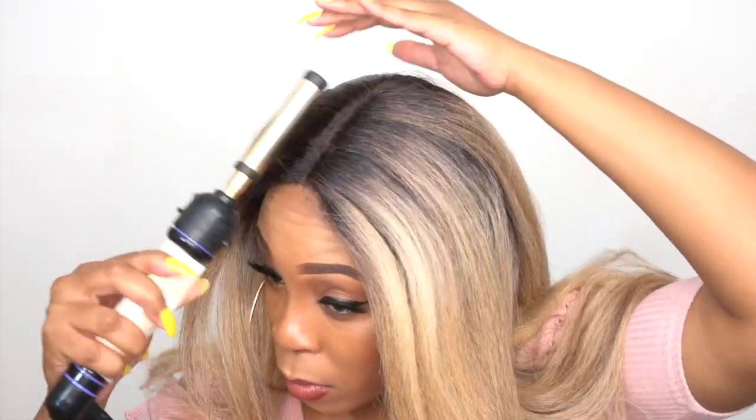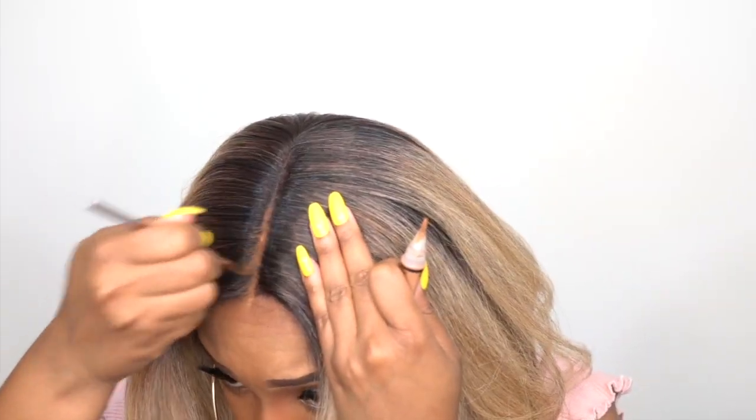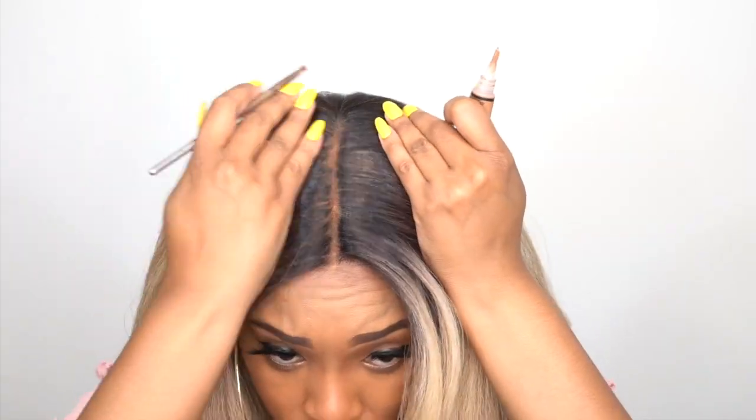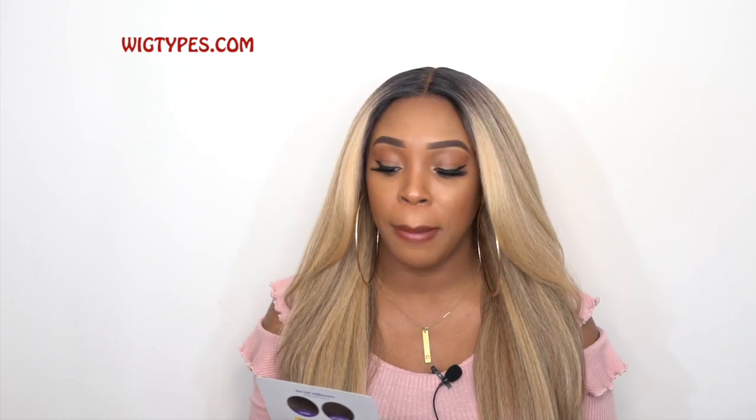Hello everyone, welcome back to my channel. So guys, I'm back with my final one of the Janet Collection Natural Me Blowout Lace Wigs — she's called Kaja Acacia.